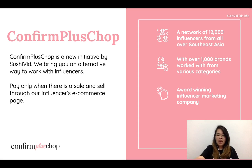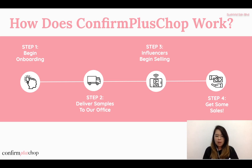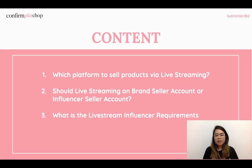Confirm Price Shop is a cost-per-sales model where the brand only pays when there is a sale through our influencer's e-commerce page. How does it work? Step 1 is onboarding — we have a discussion and meeting. Once confirmed, the brand delivers samples to our office. Then we relay them to influencers, or brands can send products directly to influencers. Once influencers receive the products in step 3, they begin selling while live streaming and doing social media posting, leading to sales.